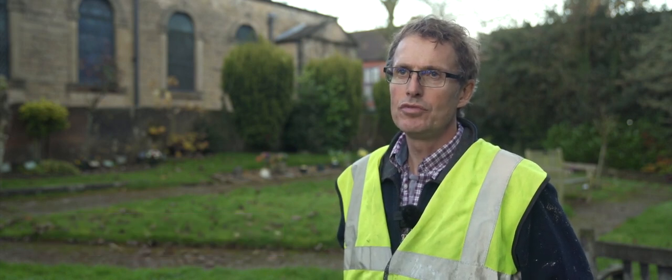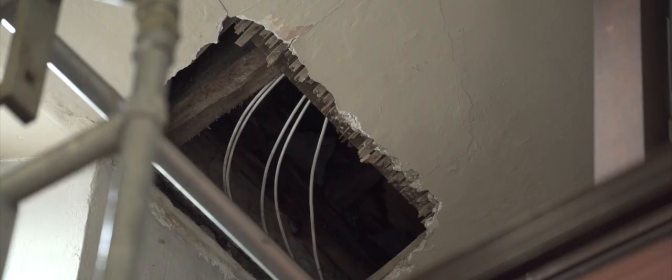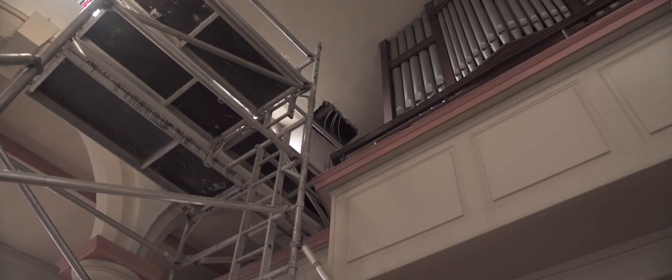Here we are at St Mary's Church in Blydworth, where there have been some issues with the roof which has ultimately caused some problems to the plasterwork on the inside.